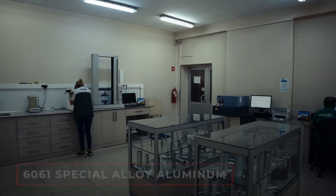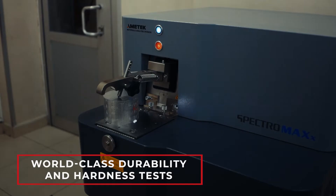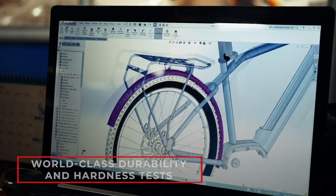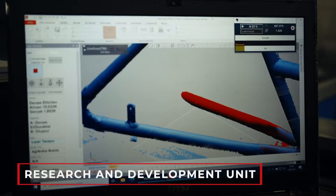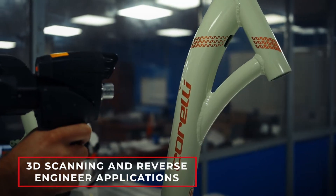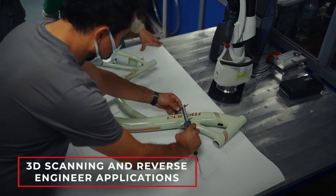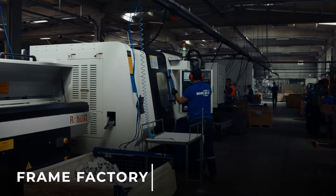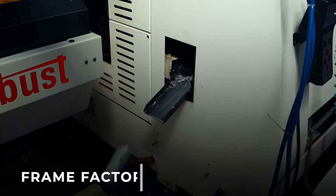We started from melting raw aluminum ingots and produced 6061 special alloy various profile pipes. We tested our products with 3D scanning and reverse engineering applications in our pipe and material testing laboratory.